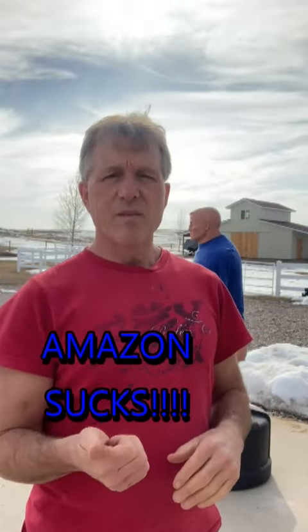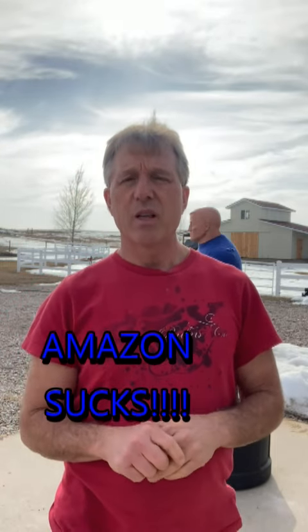Amazon kicked me off after about three years of selling, and now they're allowing a Chinese manufacturer to go on and sell on their website using all of my stuff — my images of my product, everything.